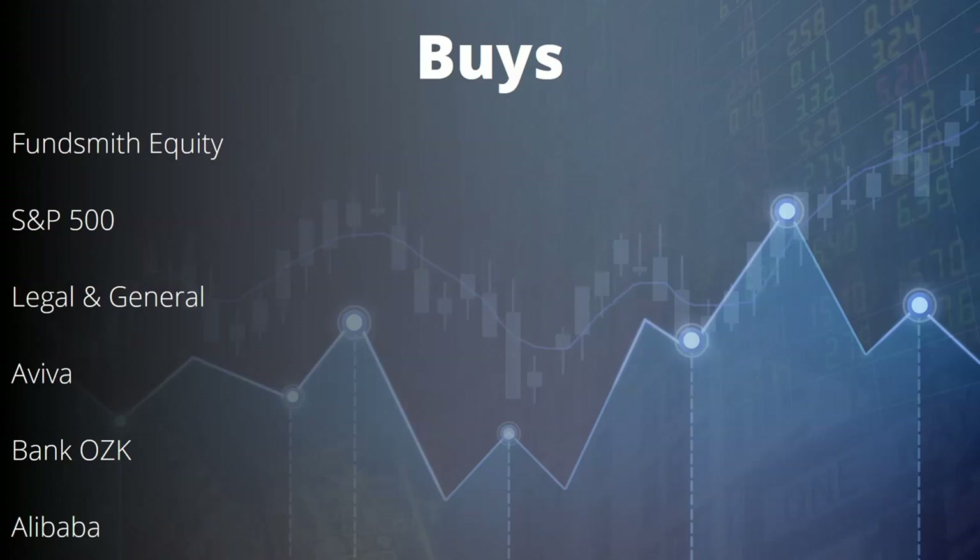Last but not least, Alibaba in the low $80s — added another half percent of my portfolio worth of cash. That brings the average down but I'm getting toward a full position in Alibaba. Those are the buys, and I think they're all pretty good.